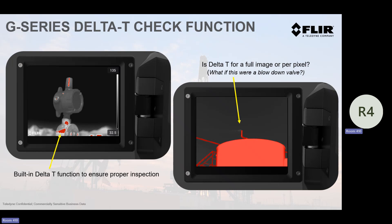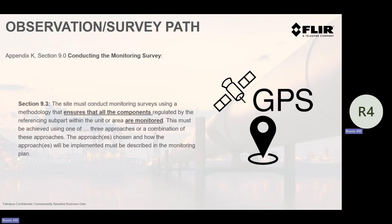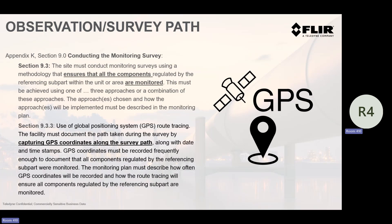We listen, we read the regs, and we put this into the camera to try to make your everyday inspections to meet regulations easier. Does it apply to Appendix K? Yes. Does it apply to Quad OB? No. Could it help you in other aspects? Yes, it really could. GPS — section 90 says you've got to ensure that all components are monitored. One of the things you can do is capture GPS coordinates along the survey path. We put GPS in our cameras back in 2009 before we even thought about what GPS would mean to an optical gas imaging camera.